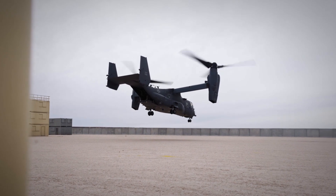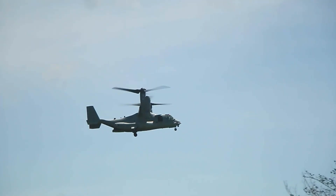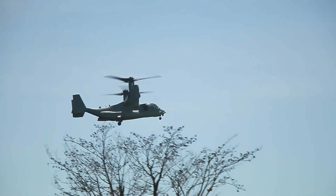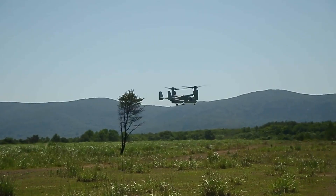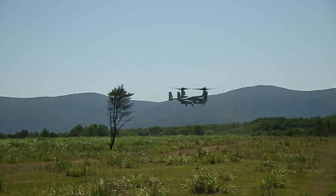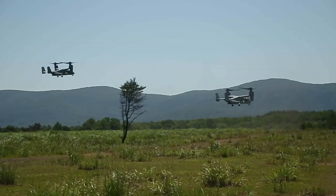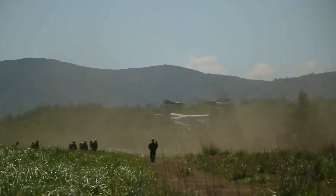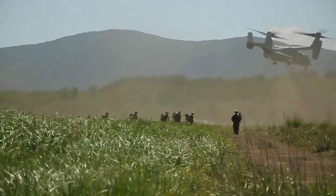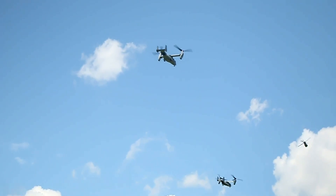Beyond troop and cargo delivery, the V-22 Osprey is adaptable to distinct missions. Whether it's performing search and rescue functions, transporting crucial cargo, or bolstering special operations teams, its multi-role potential underscores its significance in contemporary aerial maneuvers. The capacity to swiftly reconfigure underscores its flexibility in dynamic operational settings. When response time is critical, the Osprey steps up to swiftly respond, adding an invaluable component.